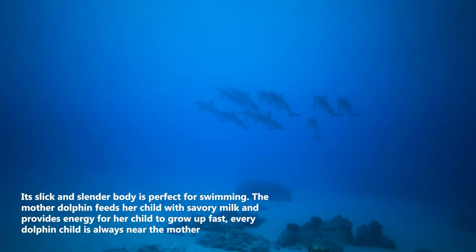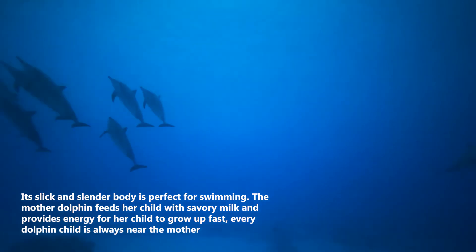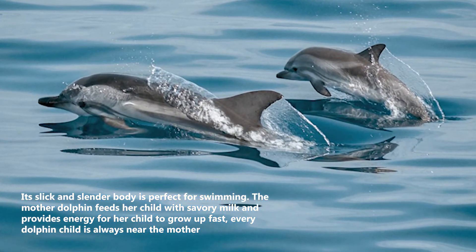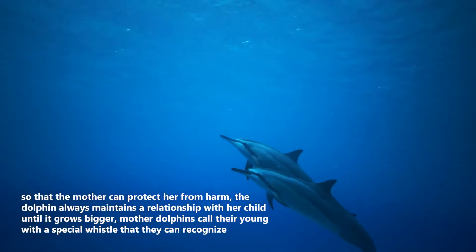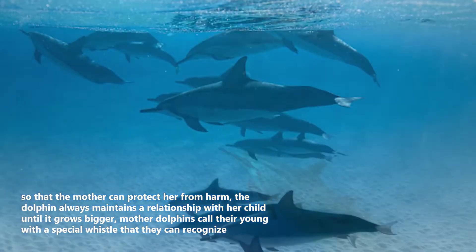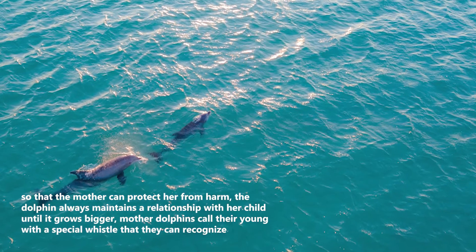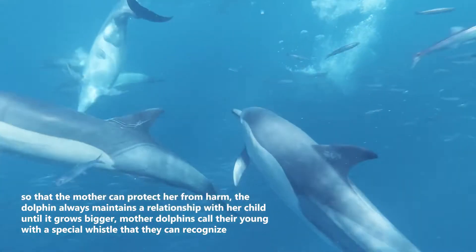Their slick and slender body is perfect for swimming. The mother dolphin feeds her child with milk and provides energy for her child to grow up fast. Every dolphin child stays close to the mother so that she can protect it from harm. The dolphin always maintains a relationship with her child until it grows bigger, and mother dolphins call their young with a special whistle that they can recognize.